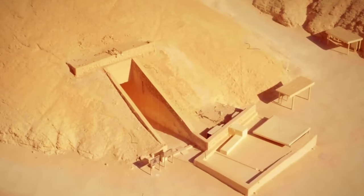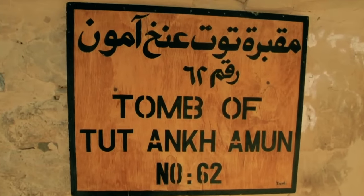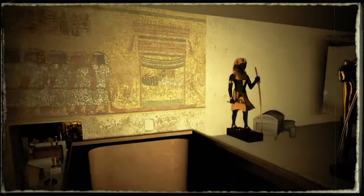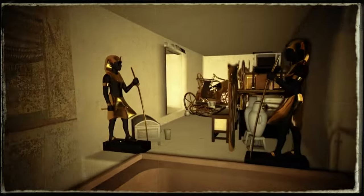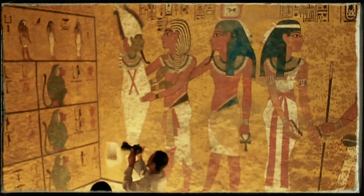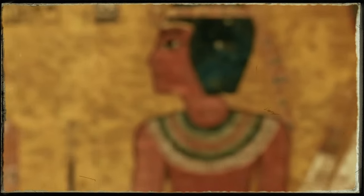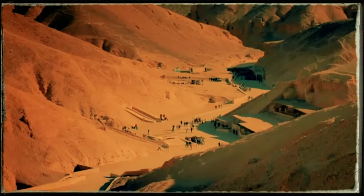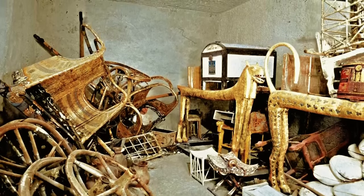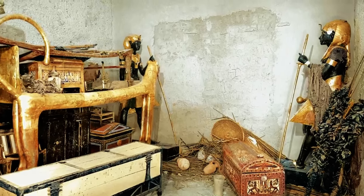These words showed how much the ancient Egyptians knew about making sure their pharaohs were safe after death. This discovery wasn't just a big deal — it was like opening a door to the past. Tutankhamun, a young king, had been waiting there for over 3,500 years. The news of this find spread all over the world, making people see Egypt in a new light. Looking at the young king's face, Carter saw the story of a ruler gone too soon, whose burial place, packed with riches, also told a sad tale of a young life ended early.